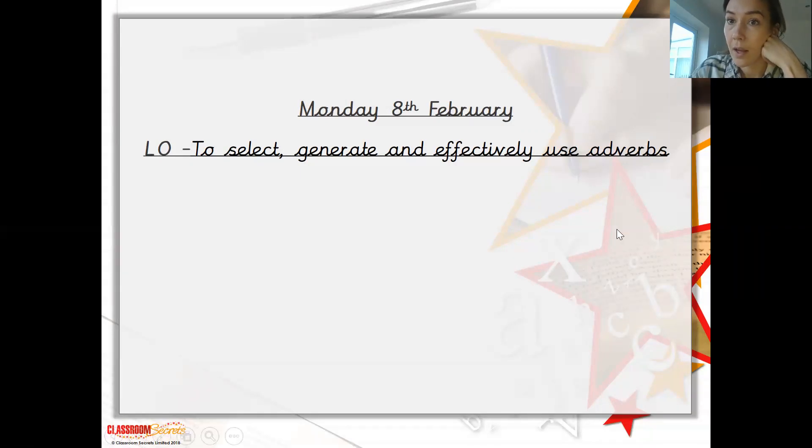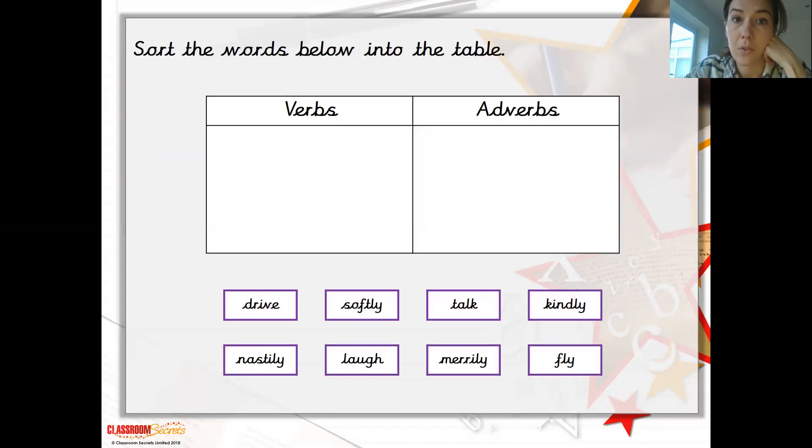An adverb is a word type that describes how a verb is done — so this will become a little bit more clear now. So sort the words into a table. Down here we've got different words: we've got drive, softly, talk, kindly, naturally, laugh, merrily and fly. It's asking us here to sort the words into verbs and into adverbs.